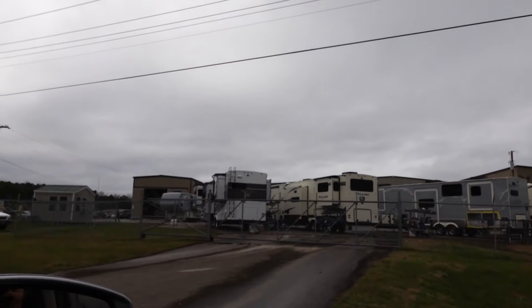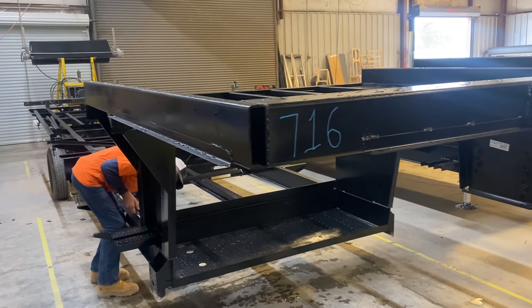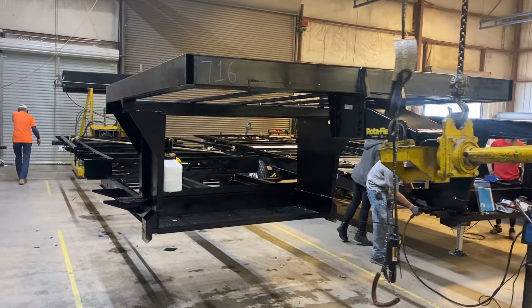Vanlee RV — arrived. We had no expectations going into this; we really didn't even know what was going to happen. So we walked into the plant and there is our frame, just sitting there by itself, ready to go.